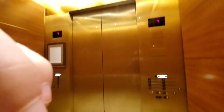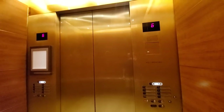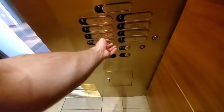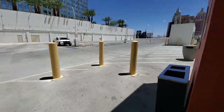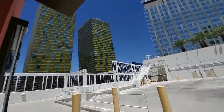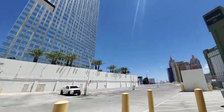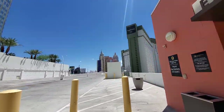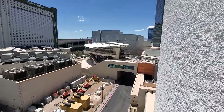This is the elevator at the Aria parking garage. It's nice. Sorry I couldn't start from the outside. Oh, look at this. Cosmopolitan.